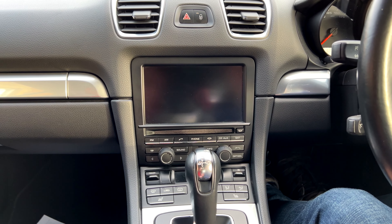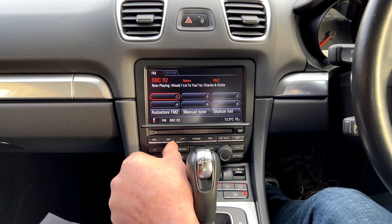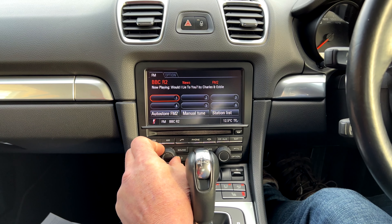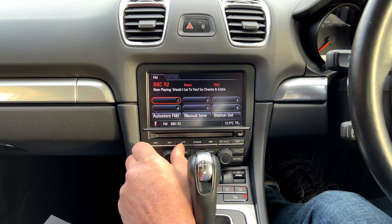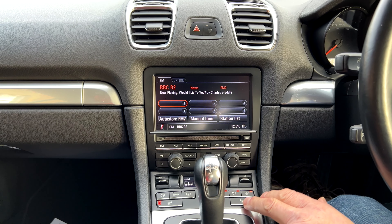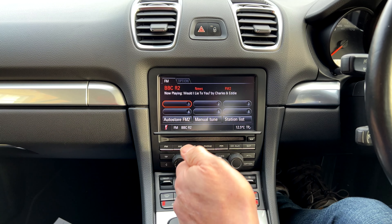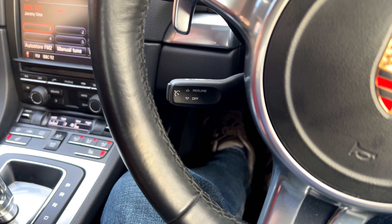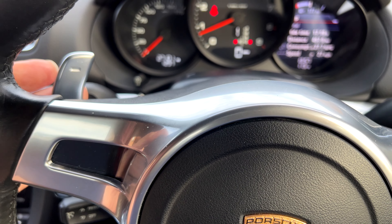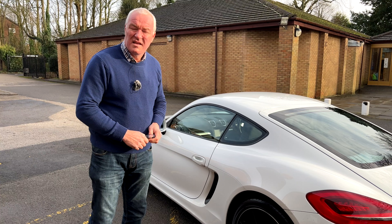On startup the Porsche logo illuminates, and the car is also equipped with the enhanced sound system. It has climate control and air conditioning, heated seats, and this model has cruise control and paddle shifts for the gearbox. Current mileage is 27,101.